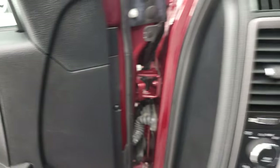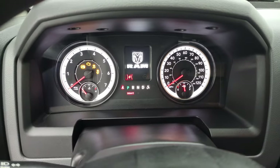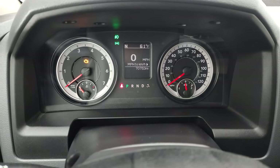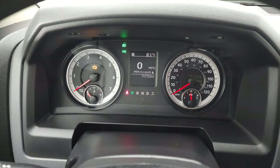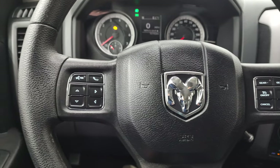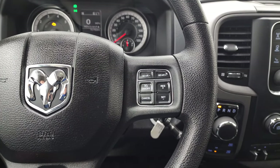We'll hop inside and check out the miles, the radio and everything this truck has to offer on the interior. This one only has 70,753 miles. You do get the digital speedometer, compass and outside temperature display, and the instrument cluster is very nice and clean. The steering wheel has information center and Bluetooth controls, and gear selector and cruise controls on the right.